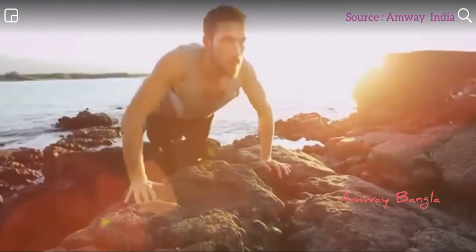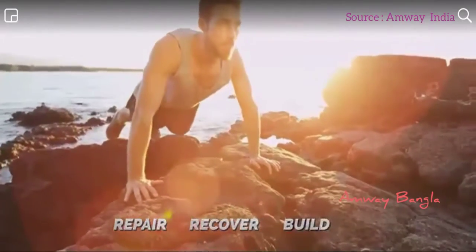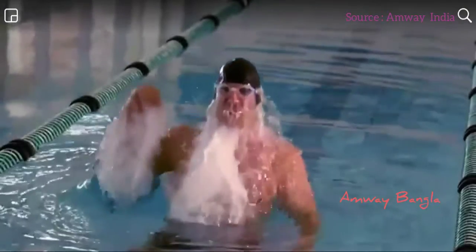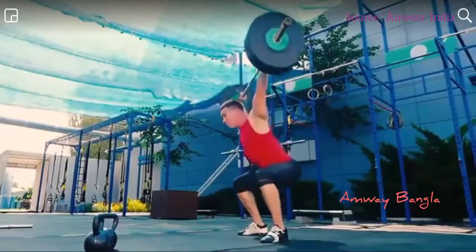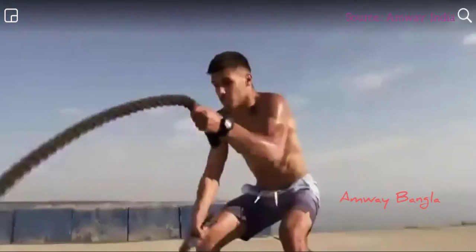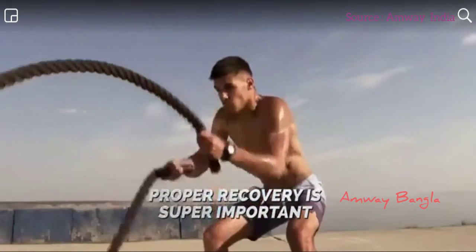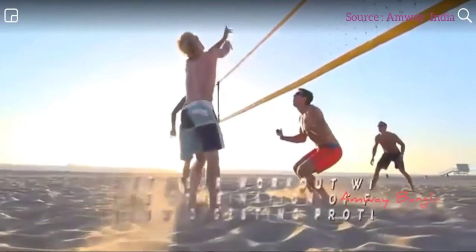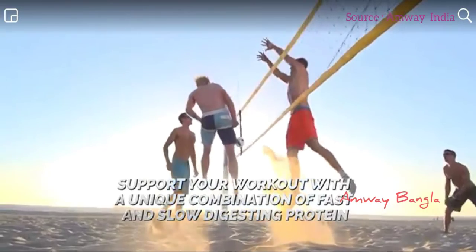In order for your hard workouts to pay off, you need a weight routine that supports building your muscles while helping them repair and recover, to give you your desired result. If you crave intense workouts, sweat it out in the gym, or hustle in a game of football, how you recover between workouts is super important. It is essential to support your recovery with a unique combination of fast and slow digesting protein.